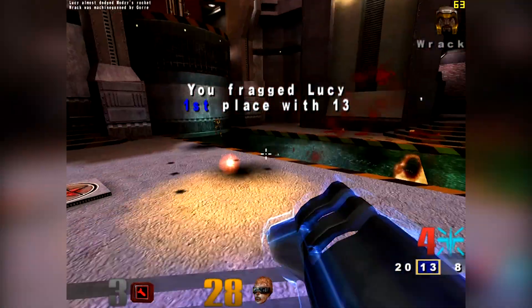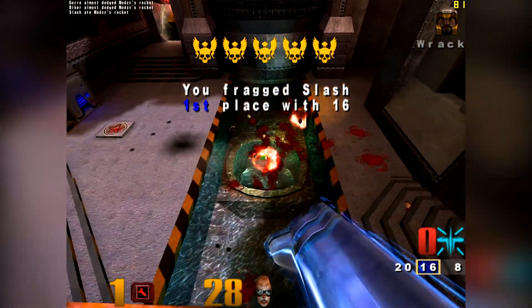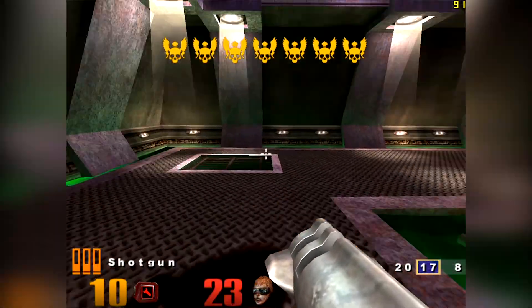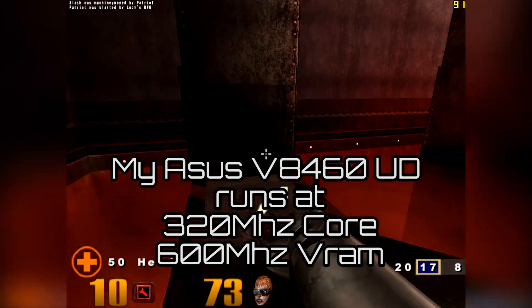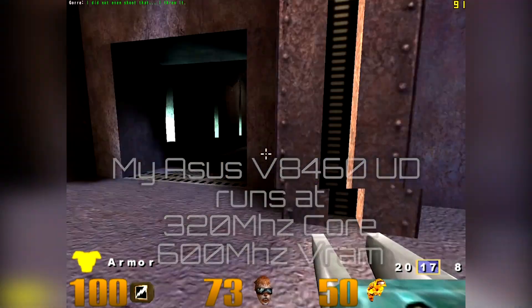The core inside the flagship GeForce 4 TI-4600 has a core speed of 300 MHz and a memory speed of 550 MHz. Some board partners shipped slightly overclocked versions, although most had only simply overclocked the VRAM, as the NV25 at reference was already pushing up against its architectural limits.